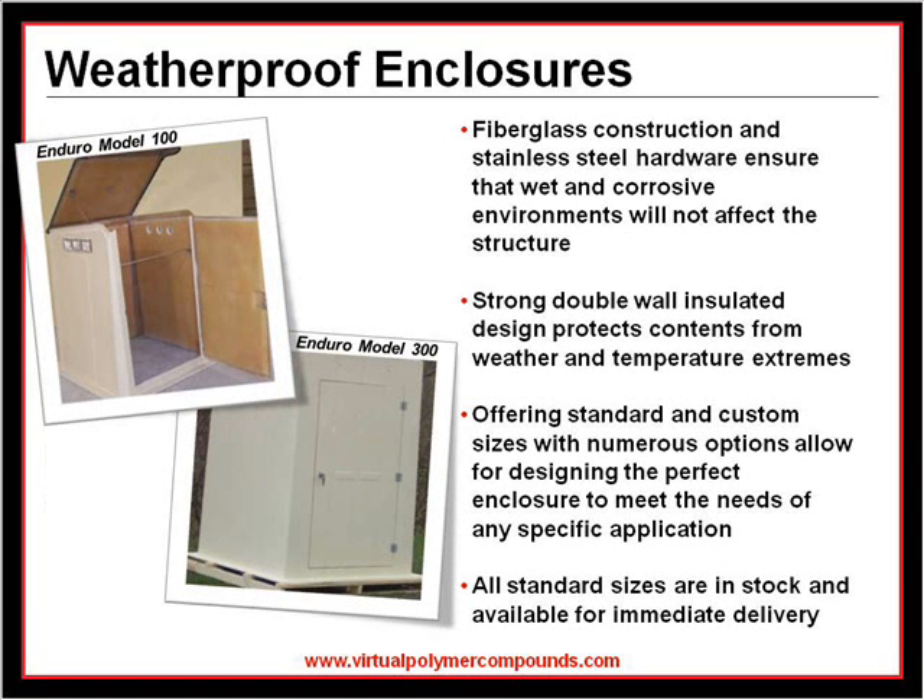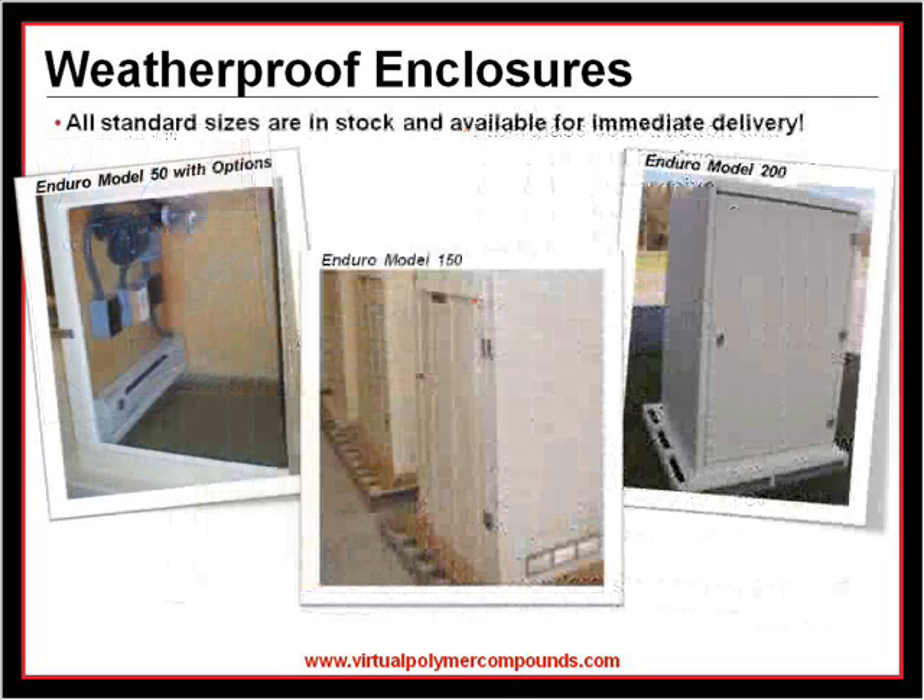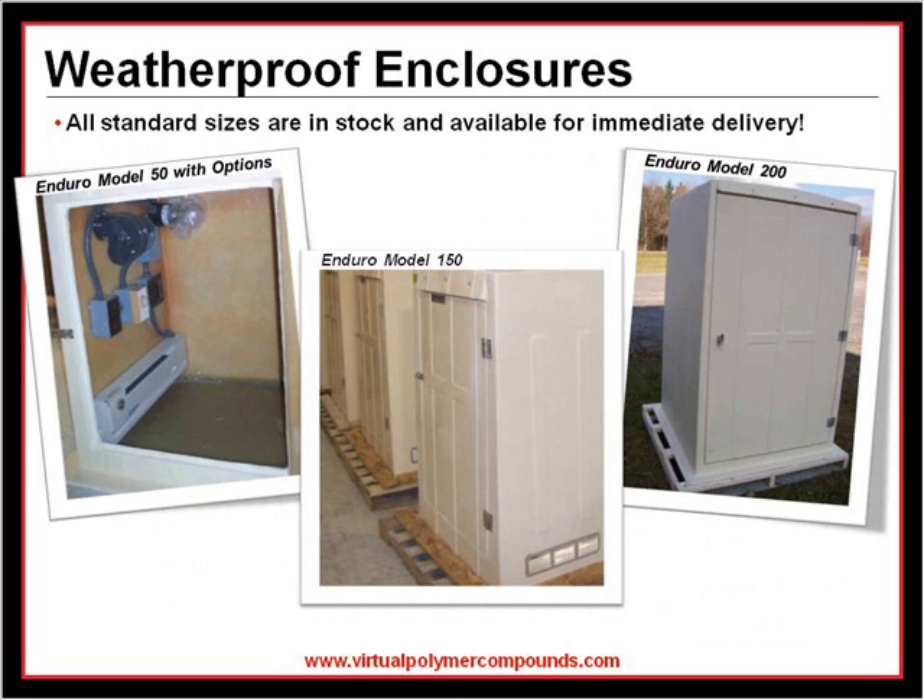Our standard line of weatherproof fiberglass shelters come in seven sizes that are in stock and ready for immediate delivery. All of our shelters have a maintenance-free gel-coat exterior to prevent crazing and chalking under constant exposure to sunlight and other pollutants. Each enclosure is manufactured in a strong one-piece mold, designed to withstand winds of 130 miles per hour and roof loads of 30 pounds per square foot.